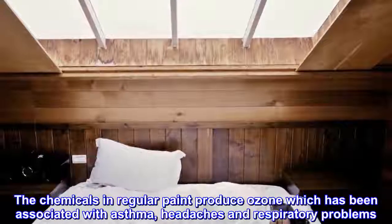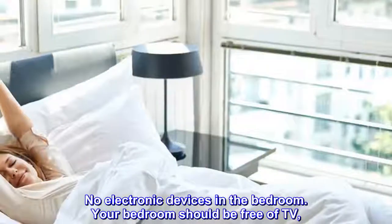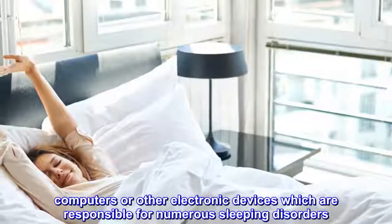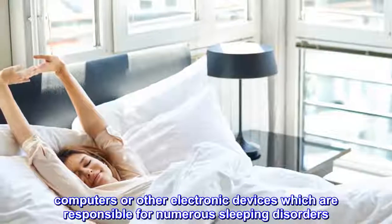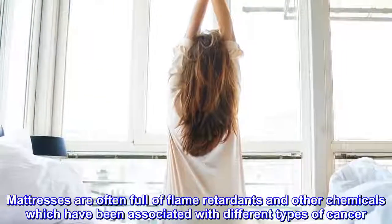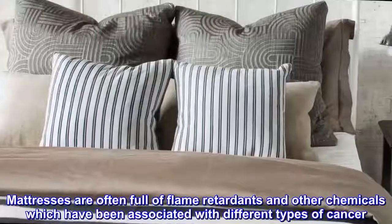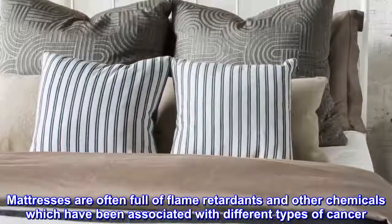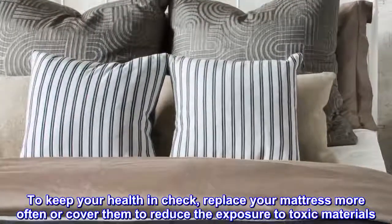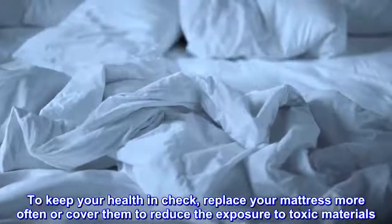No electronic devices in the bedroom. Your bedroom should be free of TV, computers or other electronic devices, which are responsible for numerous sleeping disorders. Mattresses are often full of flame retardants and other chemicals which have been associated with different types of cancer. To keep your health in check, replace your mattress more often or cover them to reduce the exposure to toxic materials.